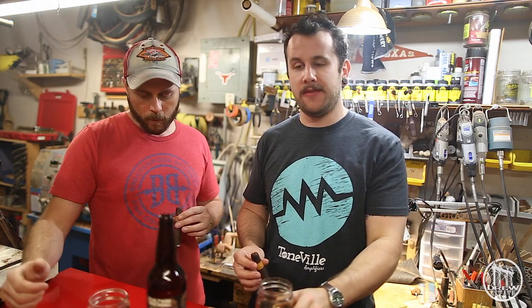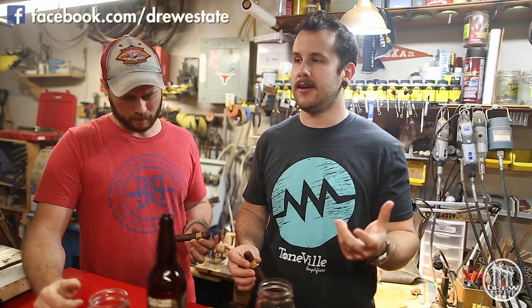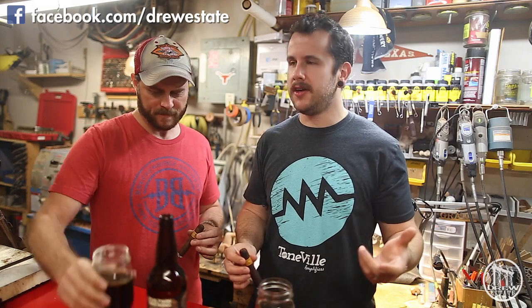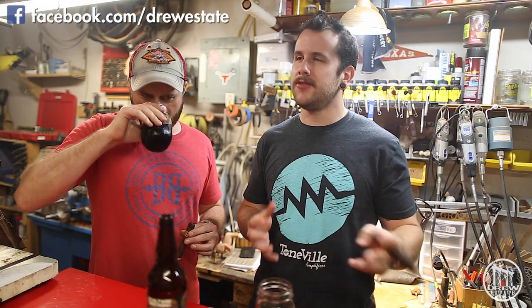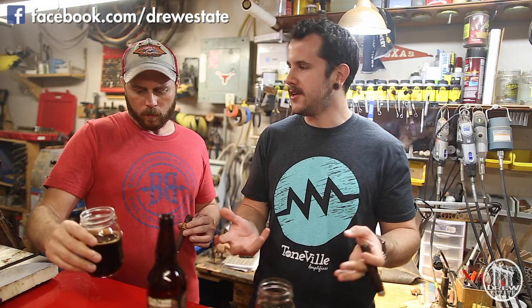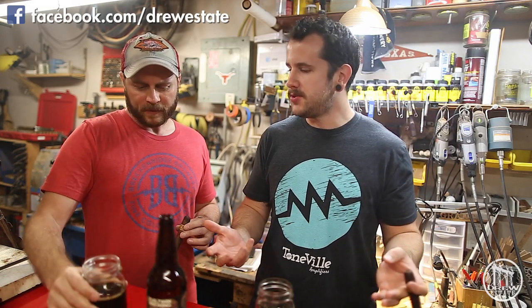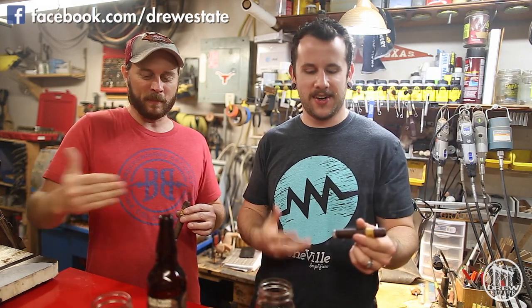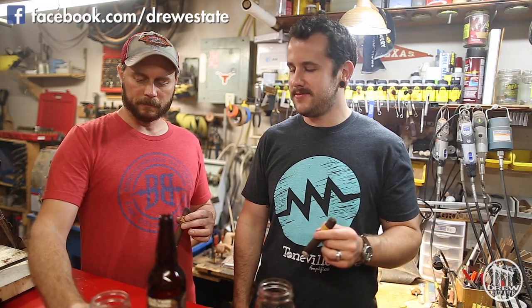It's definitely heavy-duty, full body, lots of sweetness. You definitely pick up on some chocolate and coffee notes. I don't necessarily taste the donut in it. It didn't taste like a donut to me, and I kind of wish I had sipped it before I lit the cigar, because the cigar definitely hits your palate a little rough before the beer.